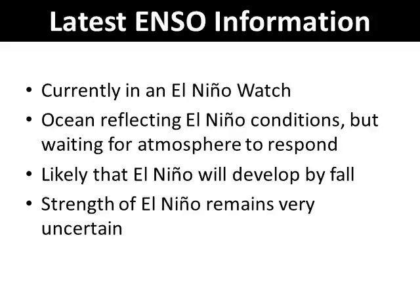Here is the latest ENSO information. We are currently in an El Niño watch. The ocean is reflecting El Niño conditions, but we are still waiting for the atmosphere to respond. It is likely that El Niño will develop by this fall, but the strength of El Niño remains very uncertain at this time.